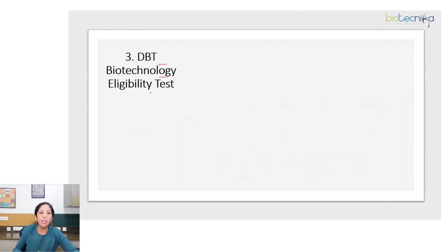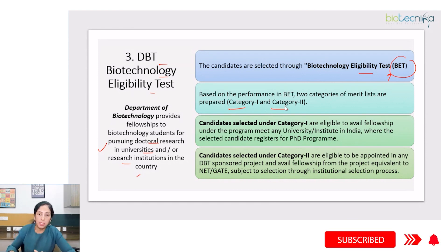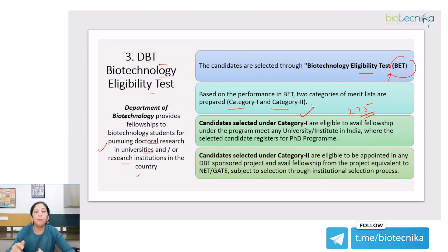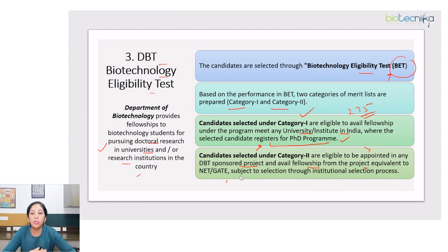Next is DBT Biotechnology Eligibility Test. The Department of Biotechnology provides fellowships to biotechnology students for pursuing doctoral research in universities or research institutions in the country. Candidates are selected through the Biotechnology Eligibility Test (BET). Based on BET performance, two categories of merit list are prepared: Category 1 — top 275 students eligible to avail fellowship at any university or institute in India — and Category 2, eligible for DBT-sponsored project fellowships subject to institutional selection.